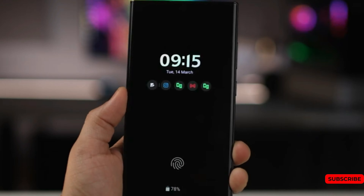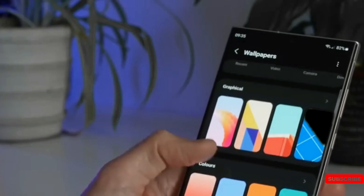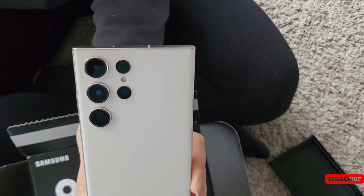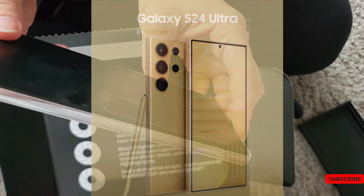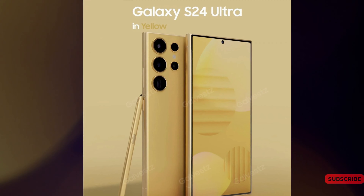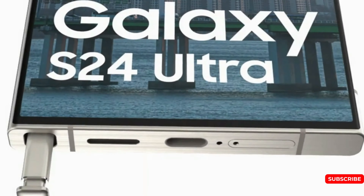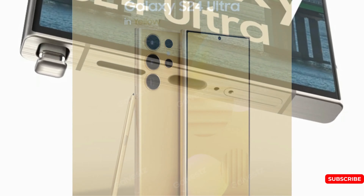If rumors are true, it may also be the smartest phone with artificial intelligence ever made. Samsung insider Ice Universe has shared a high-quality render of the Galaxy S24 Ultra. The flagship phone boasts a gold titanium frame and super-thin bezels on all sides, making for the most immersive visual experience possible. A thin matte texture and a reduced hole for the selfie camera, slightly shifted down, have also been implemented.